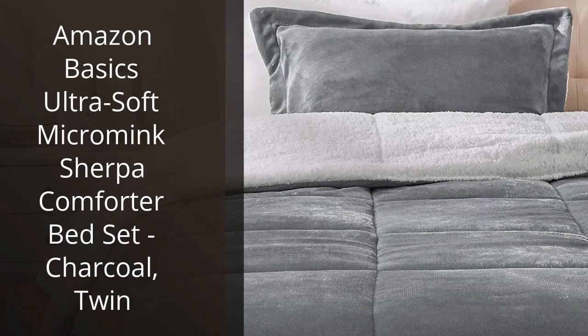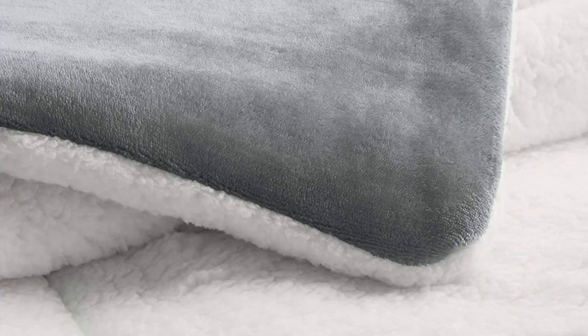I recently purchased the Amazon Basics Ultra Soft Micro Mink Sherpa Comforter Bed Set in Charcoal, Twin, and I'm so glad I did. The comforter is incredibly soft and comfortable, and the charcoal color is a nice neutral hue that goes well with any room decor. It's also lightweight yet still provides plenty of warmth, which is great for those cold winter nights.